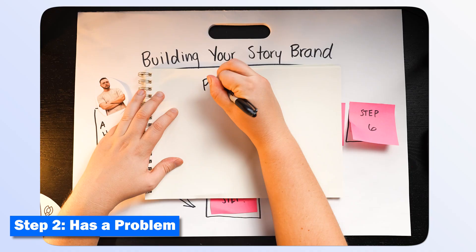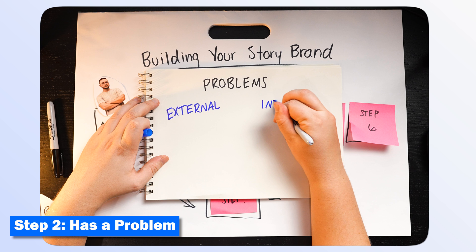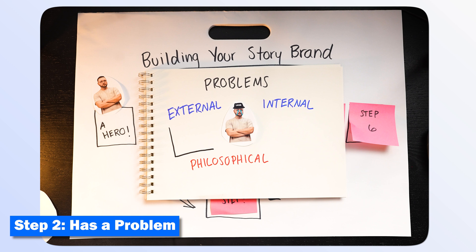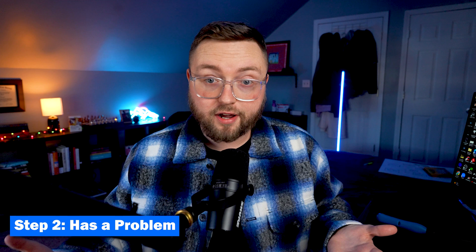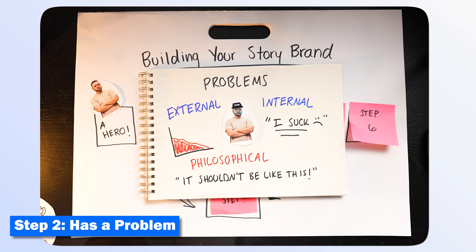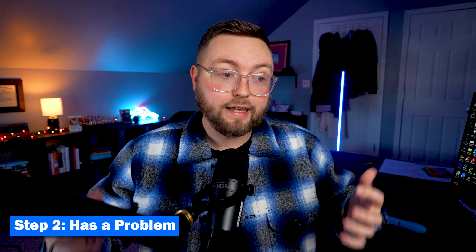Villains cause a ton of problems, and these fall into one of three categories. Villains create external, internal, and philosophical problems. External problems are things like slow growth on Instagram, a low checking account balance, a bad credit score, or not selling enough of your product — more surface level. Internal problems are more personal fears and frustrations. If my hero experiences no growth on Instagram, they may feel like they're not good enough or that they're bad at making content and wasting their time. Philosophical problems go one step further — things like, we shouldn't have to spend our time trying to please an algorithm to feel happy.